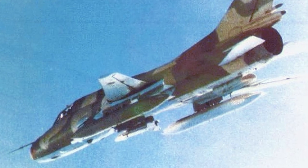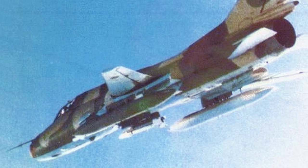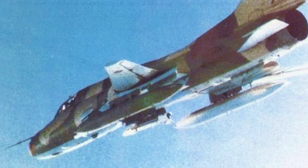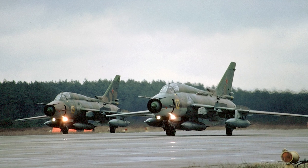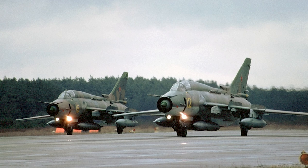The Sukhoi Su-17 and its variants were used in over 20 countries, and is still in use in Iran, Libya, Poland, Syria, Vietnam, and Yemen. In total, 2,867 aircraft were produced.